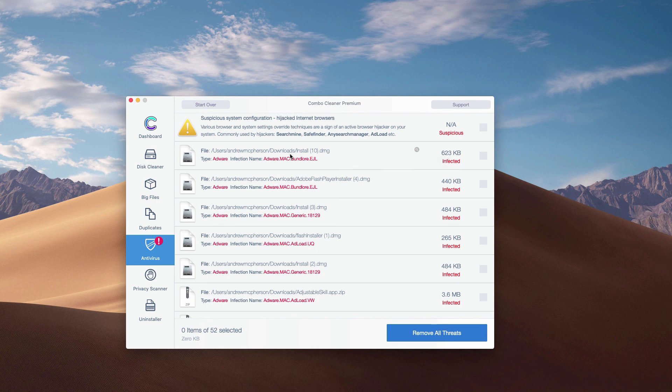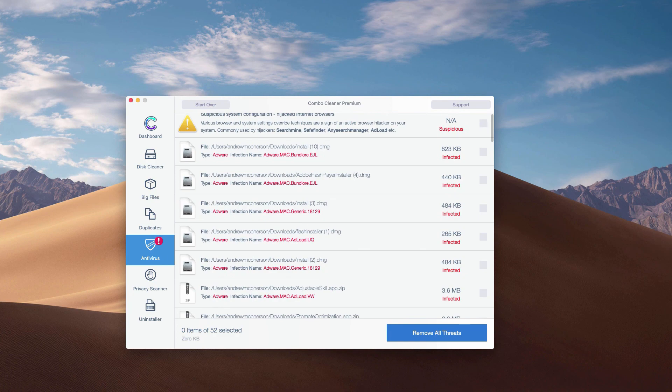Or, of course, you may get rid of all threats altogether, automatically, but with the premium version only.